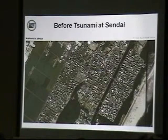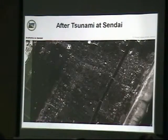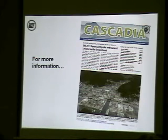This is an aerial image of Sendai, Japan, before the tsunami — with farmland to the west and buildings and forest areas to the right — and after the tsunami. We also have a terrific little newsletter called Cascadia on the back table with more good science and anecdotal information about the tsunami earthquake in Japan. You can pick one up and read a little bit more about it.